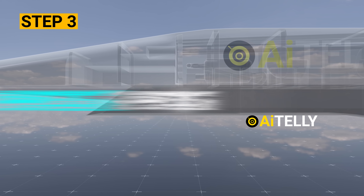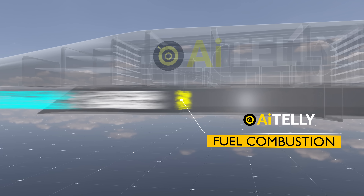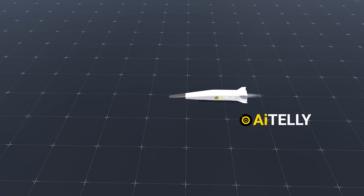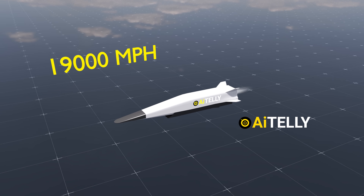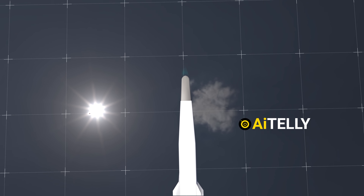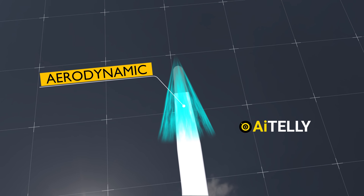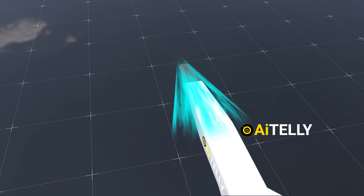Step 3 is where combustion of the fuel and air mixture takes place. This is the most complex and critical part of the scramjet process. The challenge lies in maintaining stable combustion at speeds where the airflow can exceed 19,000 miles per hour. Engineering this step requires a deep understanding of aerodynamics, thermodynamics, and fluid dynamics to ensure that the fuel continues to burn effectively under such extreme conditions.